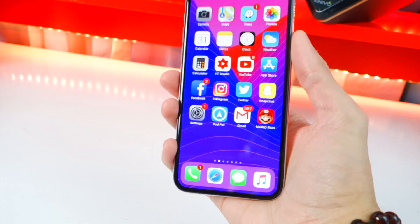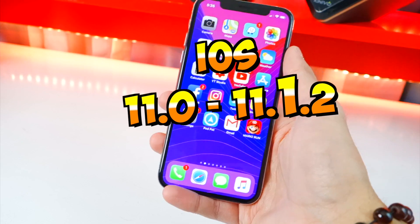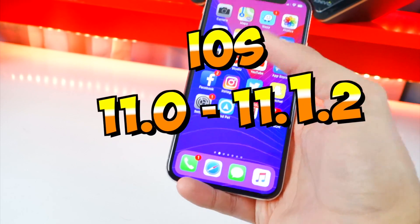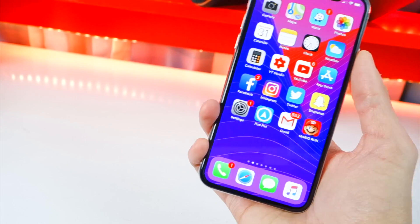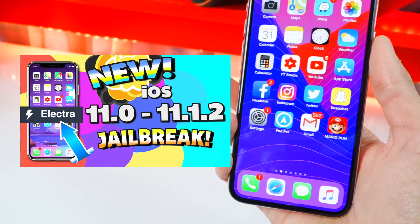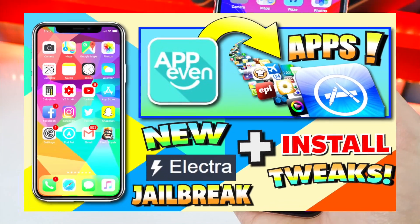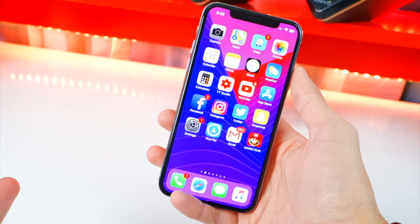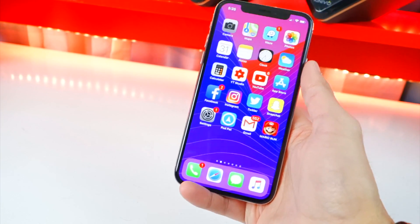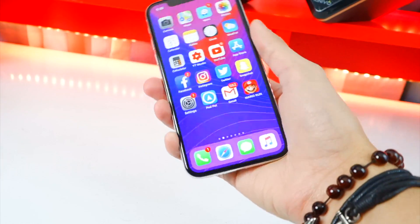Before I get started, if you are on iOS 11.0 through 11.1.2, why are you even here? A jailbreak has already been released for those firmwares. Cydia is not packaged within it right now, so you have to install tweaks manually, but I did make a video on how to jailbreak iOS 11.0 through 11.1.2 and install tweaks and themes manually.